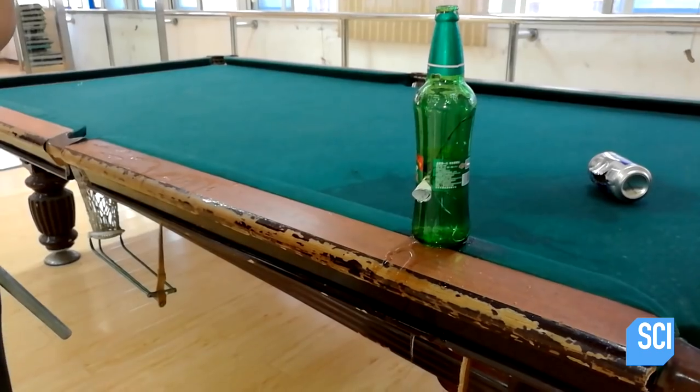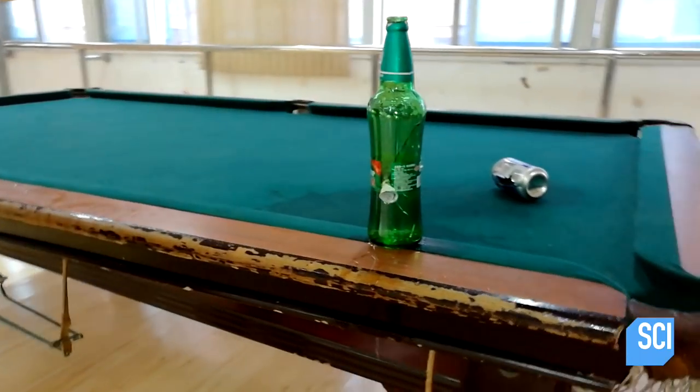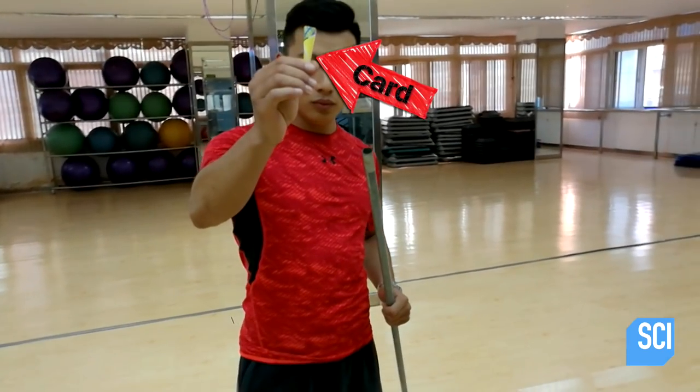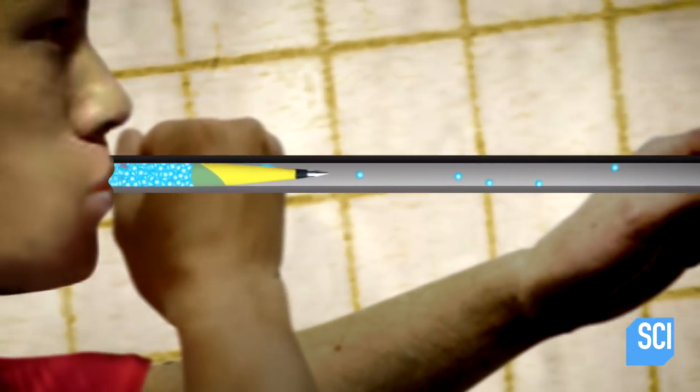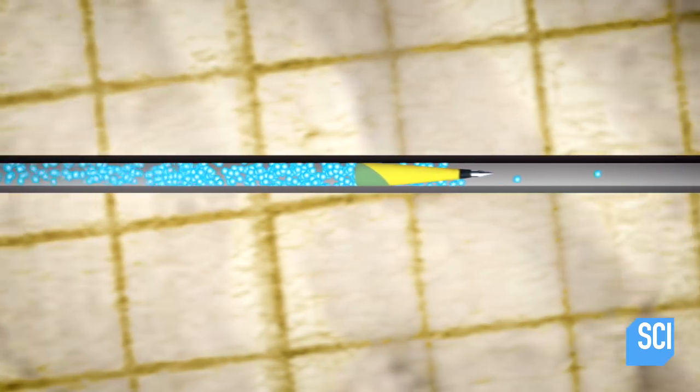So, does Xu have super-powered lungs or super-powered science knowledge? Xu isn't using a conventional dart — he's using an iron nail, which is eight times lighter than a conventional dart. Xu's wrapped card around the back of the nail so it makes a nice seal inside his tube. When he sharply blows down the pipe, it creates pressure which has nowhere to go, forcing the nail down the length, accelerating it all the way.